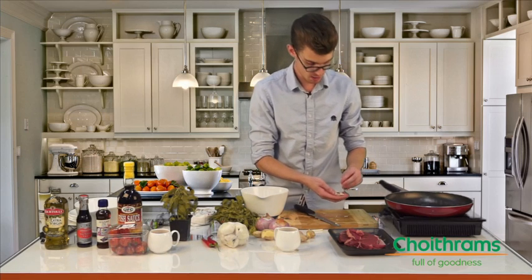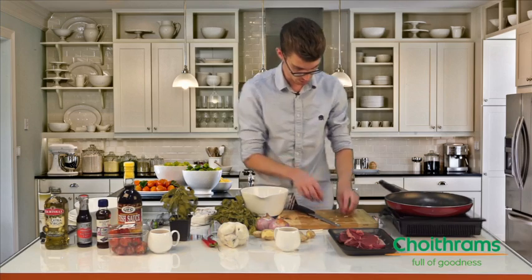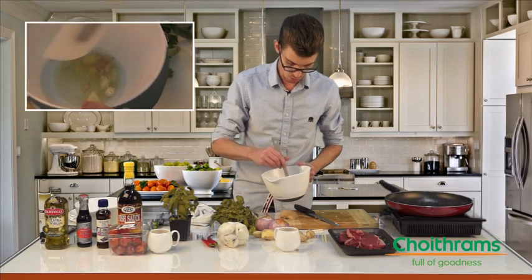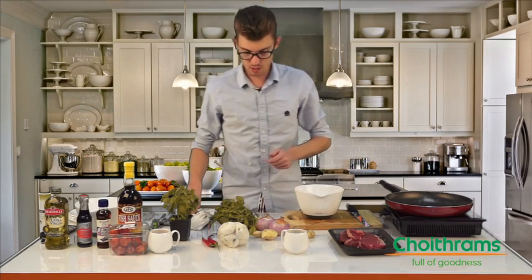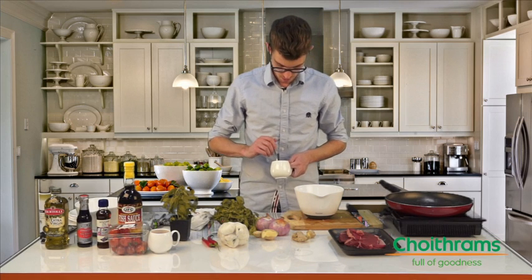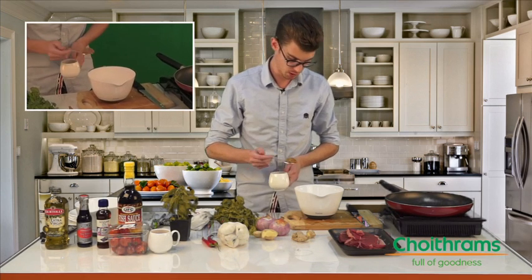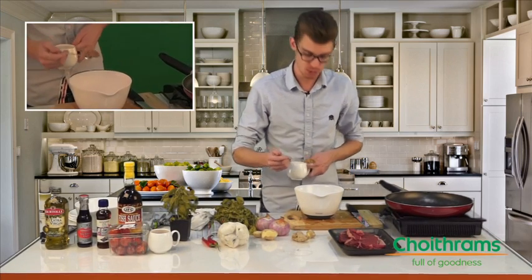Once you have your ginger in, you're going to need one clove of garlic. Slice up your garlic and add it to the mixture as well. Just give it a little stir — it doesn't look great but you're not cooking this; you just want all the flavors and juices to mix together. Once those three are mixed together, you're going to mix in your palm sugar — about one teaspoon, maybe one and a half heaped teaspoons.